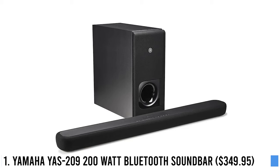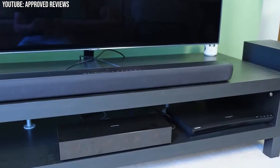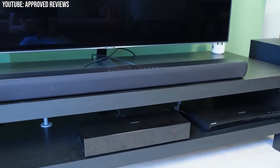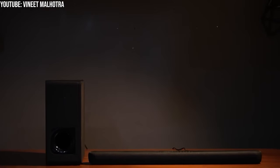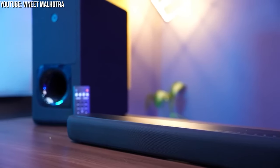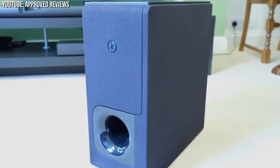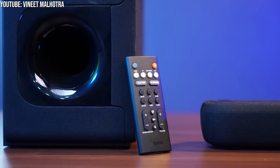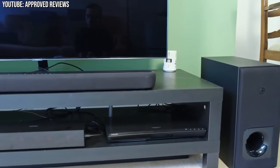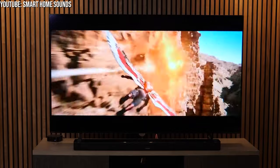Number 1: Yamaha YAS 209 200 Watt Bluetooth Soundbar – $349.95. Enhance your TV watching experience where you can easily command Alexa to play your favorite shows, engage yourself in the stunning world of DTS Virtual X 3D surround sound, feel the huge bass of a wireless subwoofer, and groove to your music via seamless Bluetooth streaming — all in a beautifully sleek and simple setup. Get ready to transform the way you enjoy entertainment.